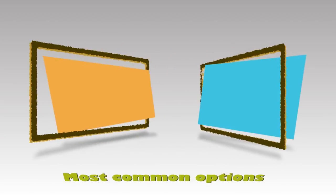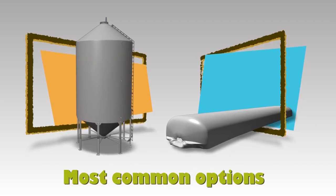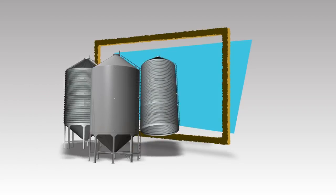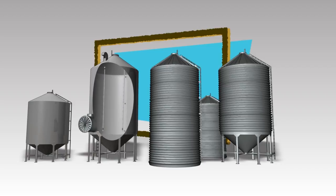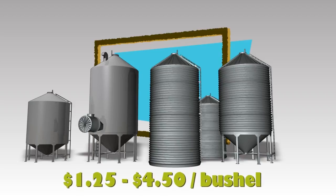The two most common grain storage options are steel grain bins and grain bags. Grain bins are either smooth-walled or corrugated steel. They come in various sizes and have additional options such as hopper bottoms, aeration, and monitoring cables. Grain bins have a very long lifespan and can cost anywhere from $1.25 to $4.50 per bushel.